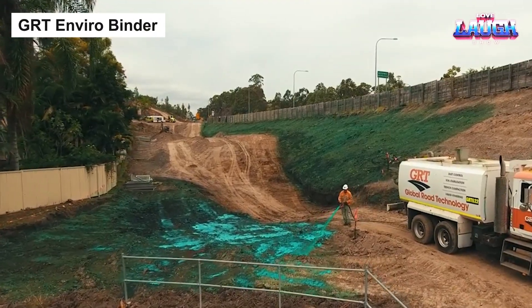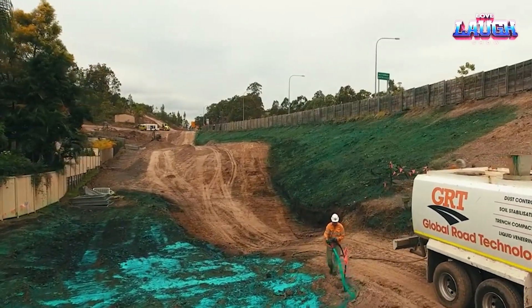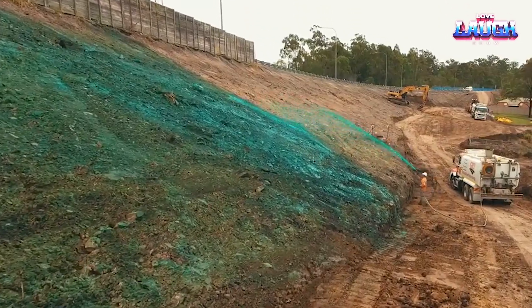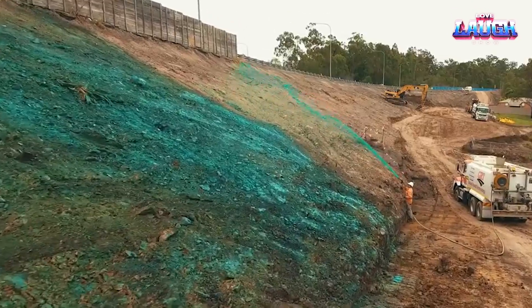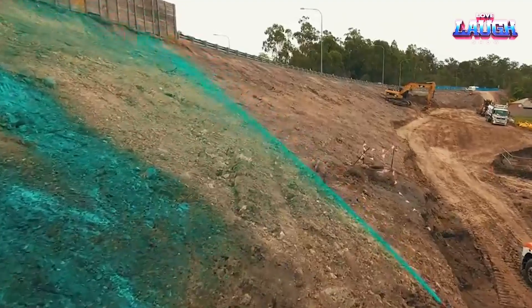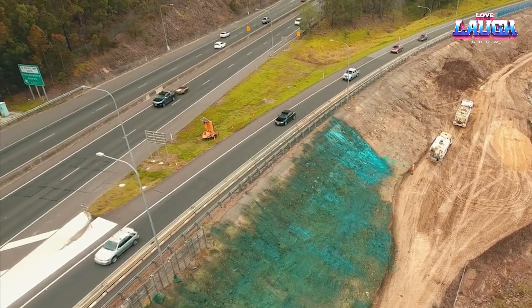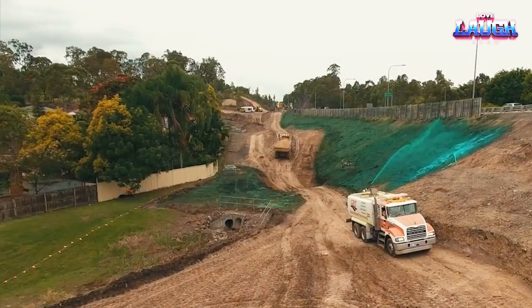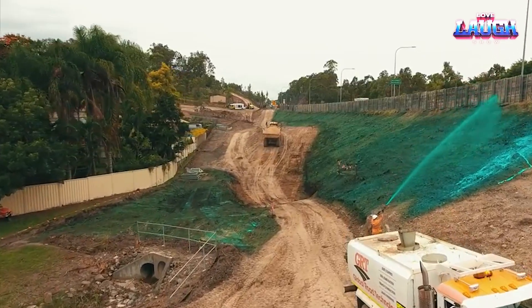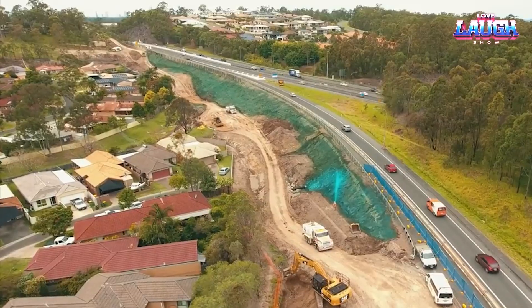GRD Envirobinder: embrace sustainable landscaping with GRD Envirobinder, a revolutionary product designed for surface stabilization and dust suppression. This bio-friendly solution uniquely binds soil particles, creating a durable and water-resistant layer that withstands traffic and weather, all while maintaining a natural appearance. Easy to apply, GRD Envirobinder dries clear and permeates deeply, ensuring long-lasting results. It boasts a non-toxic formulation, making it safe for local fauna and flora.